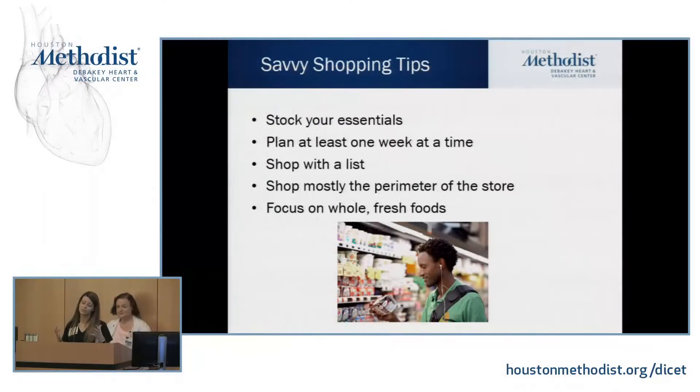Try to mostly shop the perimeter of the store. When you think about how a grocery store is laid out, we have fruits and vegetables, fresh seafood and meat, and dairy — that's what's on the perimeter. Typically what's in the middle is more of the processed, higher-sodium food: your canned vegetables, chips, pretzels, and dry goods. We want the majority of your food to be coming from the perimeter, especially from the fresh and frozen produce departments.